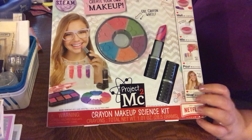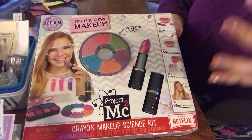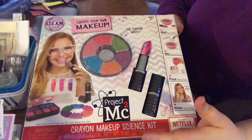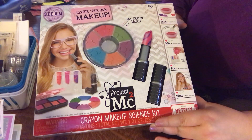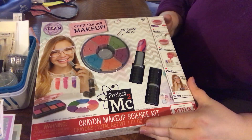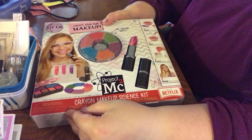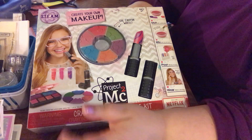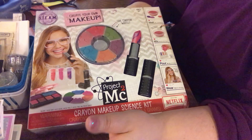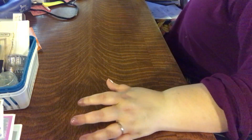We ended up settling on a make-your-own makeup kit for my niece. My niece seems to be into more grown-up things than my daughter, who still likes her toys. I thought this might be nice — it was $19.99, which falls right within my $20–$25 budget. They also had a make-your-own perfume kit and a make-your-own something else kit, but my daughter really wanted the perfume kit for Gabby and I just didn't want to risk giving my sister's daughter something that could potentially stink up their whole house.